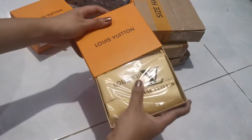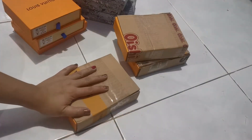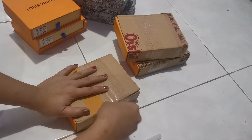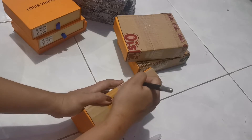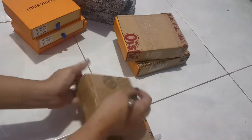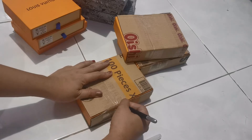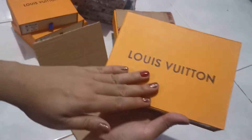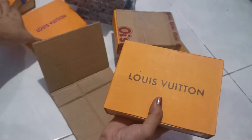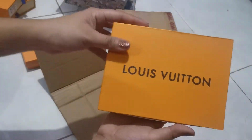Next, we have another one. Mas malaki ito. Hindi ko alam kung bakit. I forgot kung ano ito. Ito pa, na dito pala siya. Ang ganda na. Paano ba yung isa? Itong isa kasi ang ganda — nag-bluish. Ito ah, black lang siya. Black Louis Vuitton.